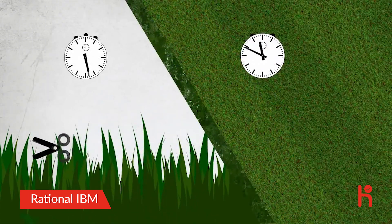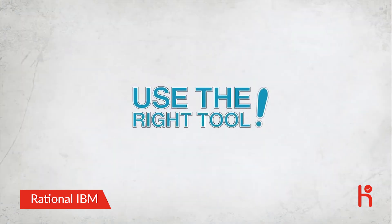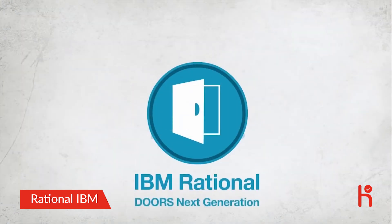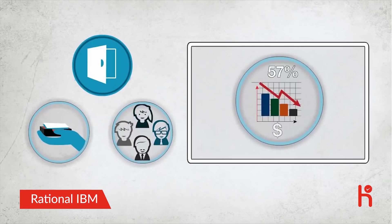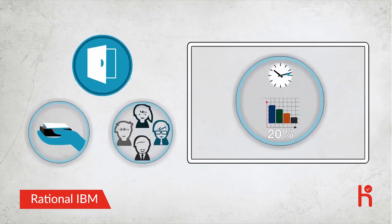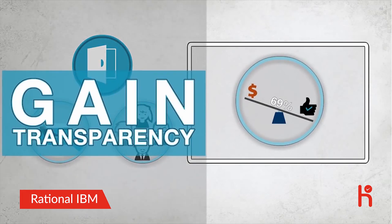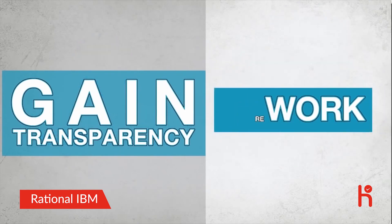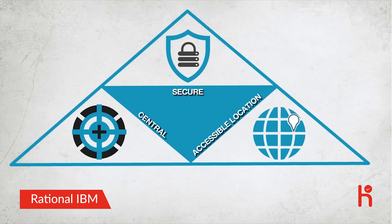These tools lack the capabilities to create relationships and trace dependencies between requirements. They don't allow multiple teams to collaborate in real time, and they're not designed to handle versioning and change management. Use the right tool. IBM Rational Doors Next Generation can deliver an effective requirements management capability that can help your teams reduce development costs by up to 57%, accelerate time to market by up to 20%, and lower cost of quality by up to 69%. Gain transparency and minimize rework by having all your requirements available from a secure, central, accessible location.